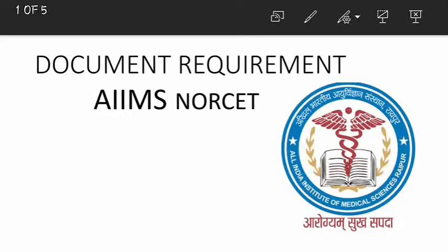If you qualified NORCET 2020, I know that you are waiting for a document verification process. As soon as the court hearing and court decision is taken, EMS will upload the further procedure. Till then, you should be ready with the following documents.